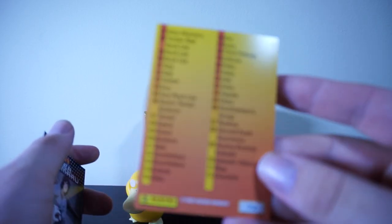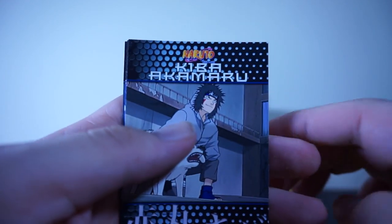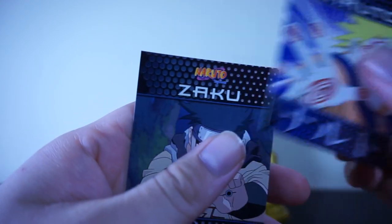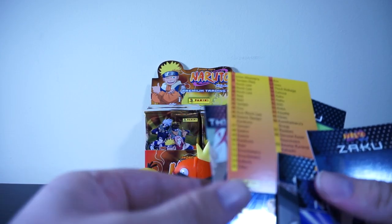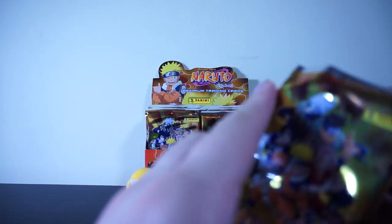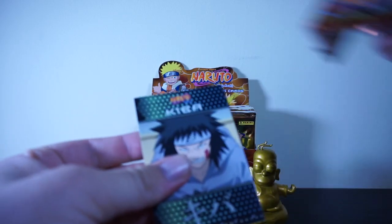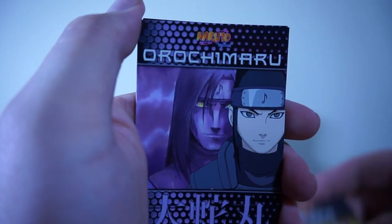We also have a checklist - card number 72, whatever. Kiba, Akamaru, Naruto, and Zaku. This super deformed card I'm not just going to throw in the pile like the others. Bless us, golden Homer, give us the cards that we require. We have Kiba again, Sakura, and Kakashi.